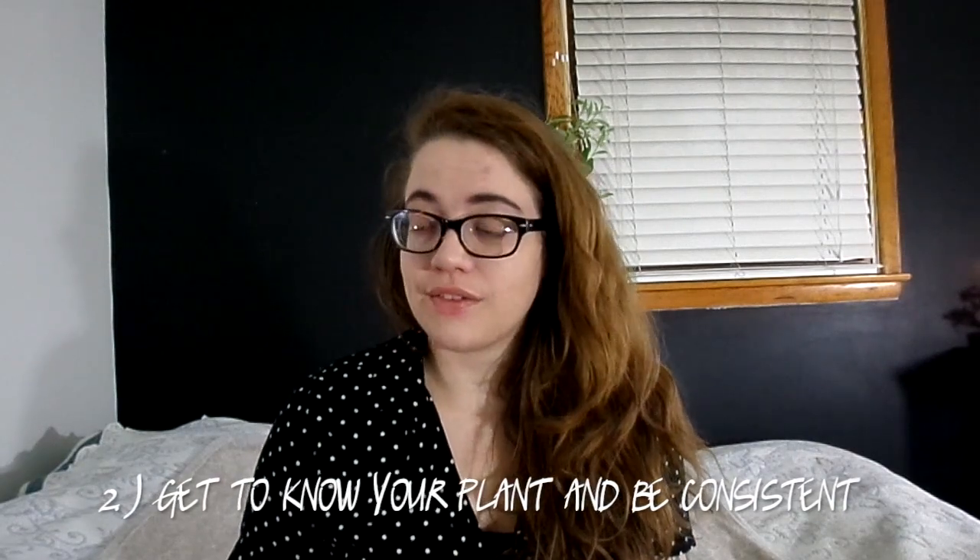The second tip would be to get to know your plant and be consistent. If you take the time to read the tag that usually comes with a lot of specialty plants, you're going to need to know where they originated and then mimic as best you can their natural environment. Whether it's a tropical plant, something that grew in mountains, or an epiphyte where it's not tolerant to be in soil — all of these things are usually found on the tags.